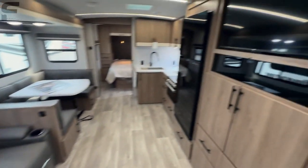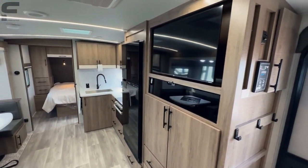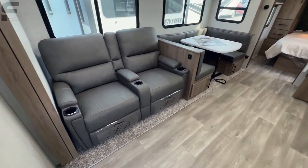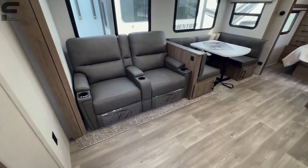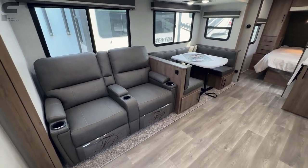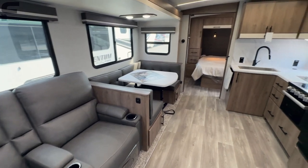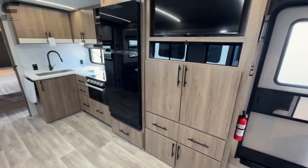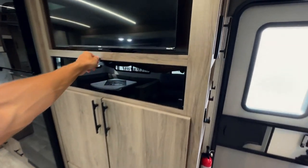You have two theater seats directly across from your TV, and you can also get a pullout sofa if you want that instead. There is carpet in the slide out, which is interesting — most people don't want that, and I've seen the 2024 Grand Design Reflection has already moved away from carpet, so I would have thought they'd do that here too, but I guess not.